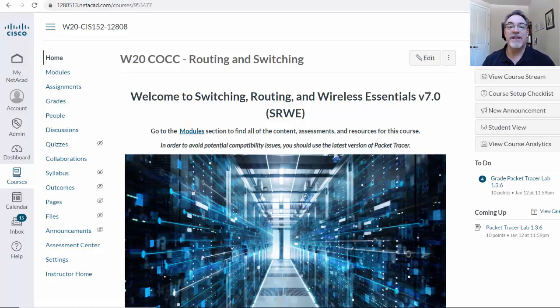In my last video, I talked about the new exam topics and objectives for the new CCNA 200-301 exam, which is going to be released in February. Cisco Networking Academy already has their new curriculum out for the new CCNA.